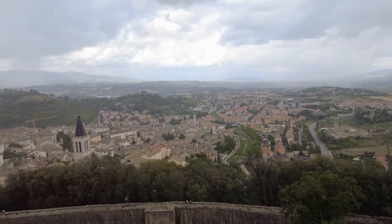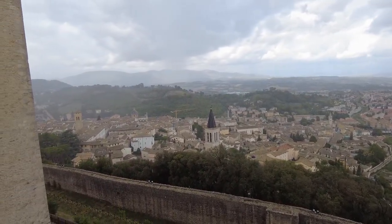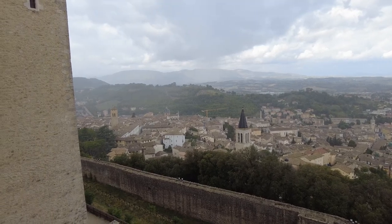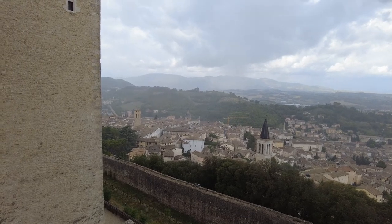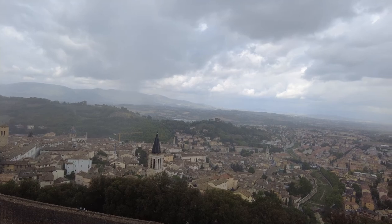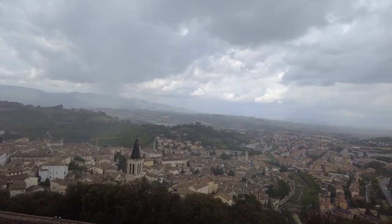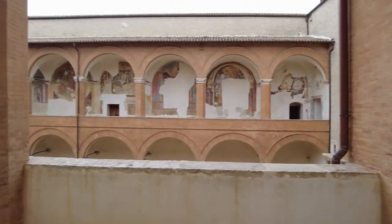Wow, it's raining pretty good now. The day Eric doesn't bring his raincoat.